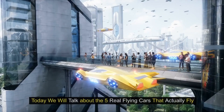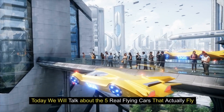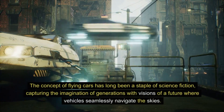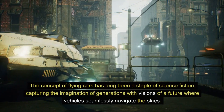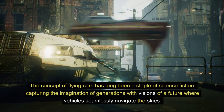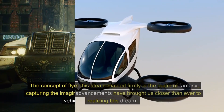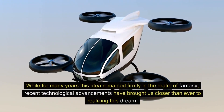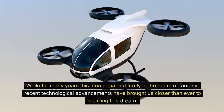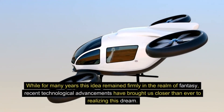Welcome to our channel. Today, we will talk about the five real flying cars that actually fly. The concept of flying cars has long been a staple of science fiction, capturing the imagination of generations with visions of a future where vehicles seamlessly navigate the skies. While for many years this idea remained firmly in the realm of fantasy, recent technological advancements have brought us closer than ever to realizing this dream.